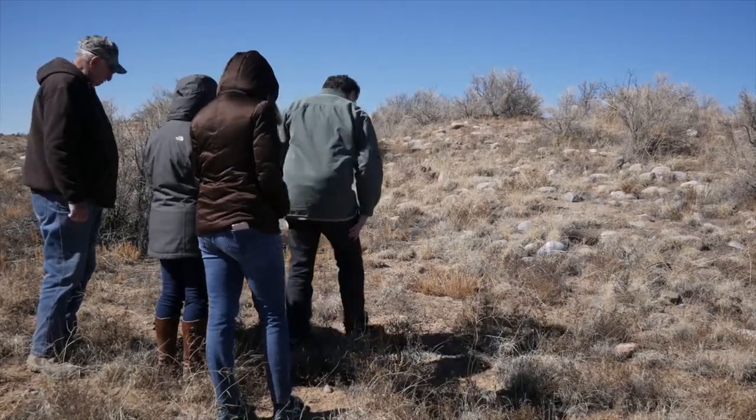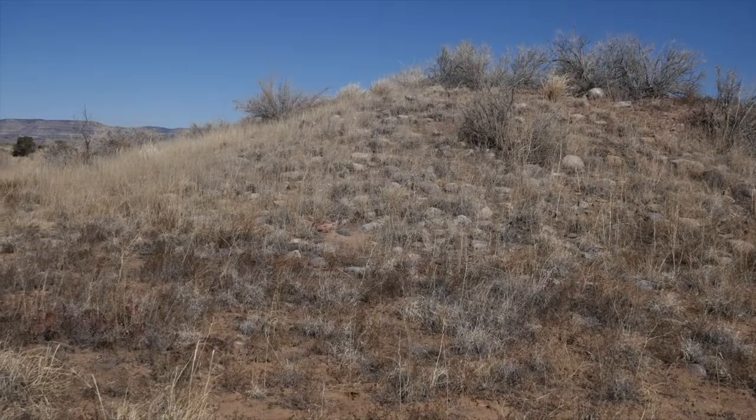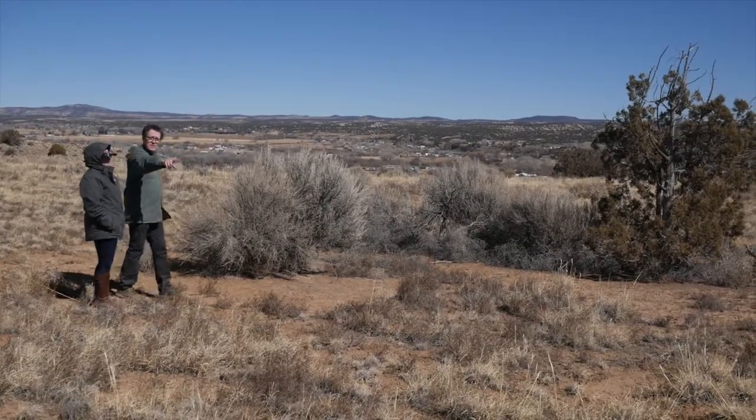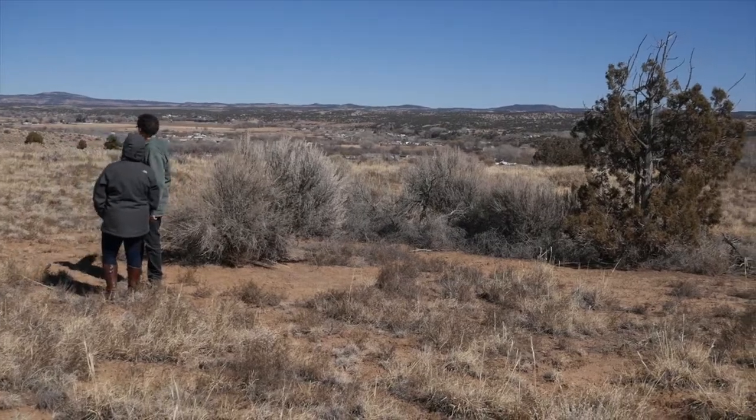The Dean Ruin consists of a great house, and that's the feature right behind me. It also has two great kivas and a number of Chacoan road fragments on it, probably occupied around 1050 A.D. We're very excited to have this site.